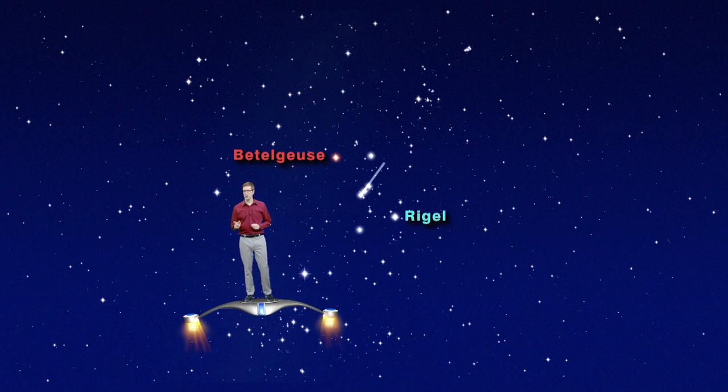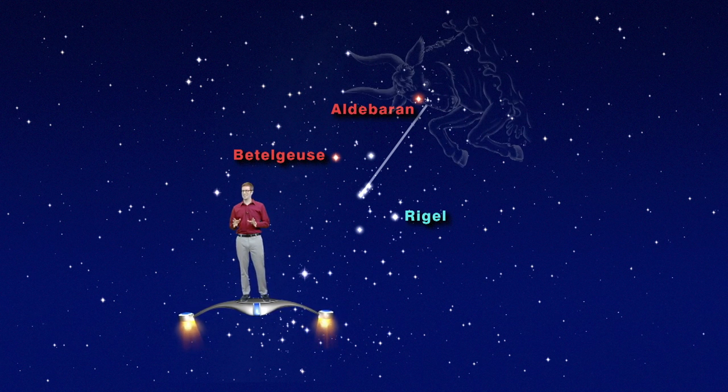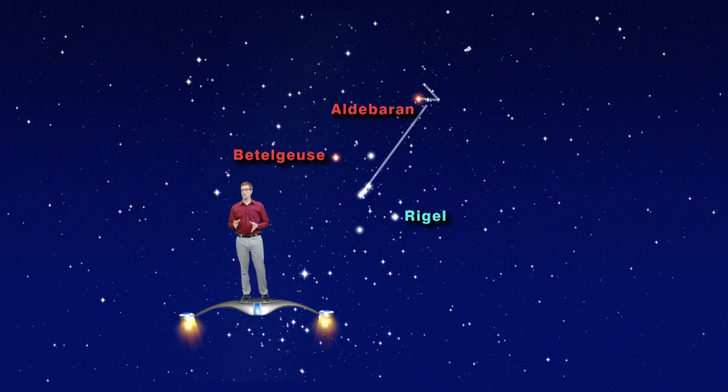Connect a line through the belt stars and keep going up and to the right. You'll pass just under a bright orange star called Aldebaran — this is the menacing eye of Taurus the Bull. Taurus has a small V shape of five stars for a face and two long horns.